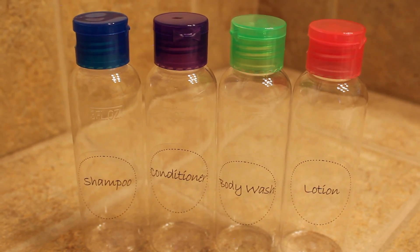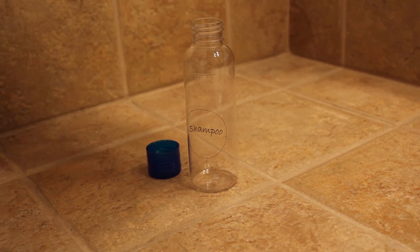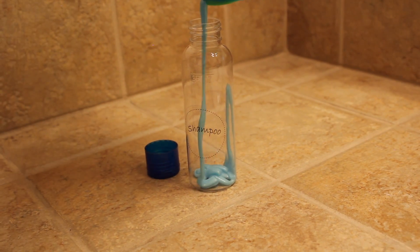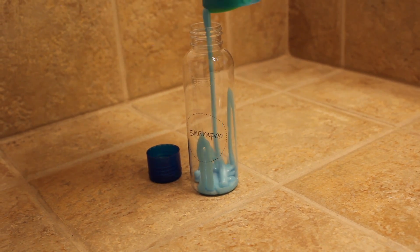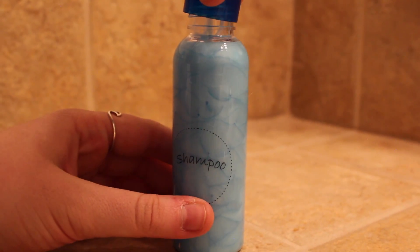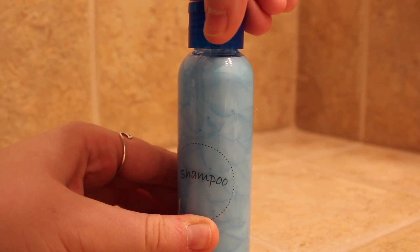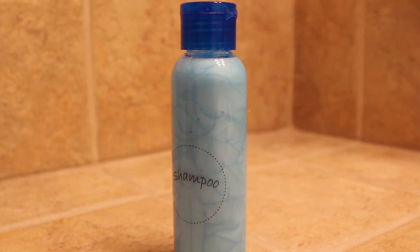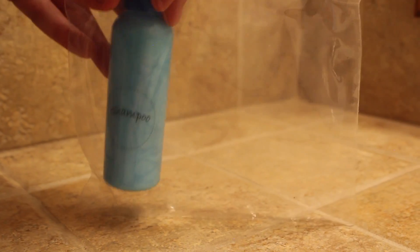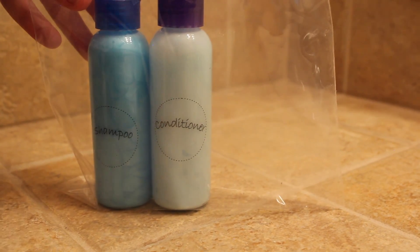I also like to use these small travel-sized bottles that I got from Walmart to keep all my shampoo, conditioner, body wash, and lotion. It makes it so much easier to travel and takes up a lot less room because you are not bringing the ginormous bottles with you. They also came in this small bag, and I feel that bag helps prevent leaking onto the rest of my clothes.